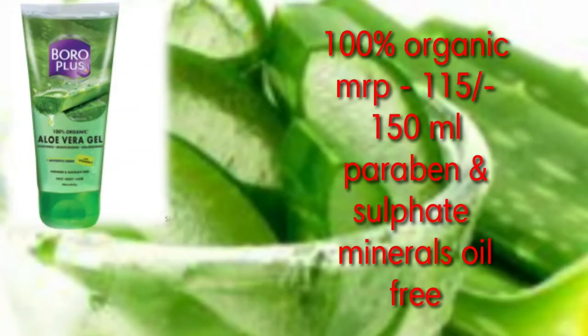This is the Boro Plus Aloe Vera Gel. It is a very pure product and it is very beneficial for your body and hair. It also has Vitamin E which hydrates the skin and gives a glowing effect.